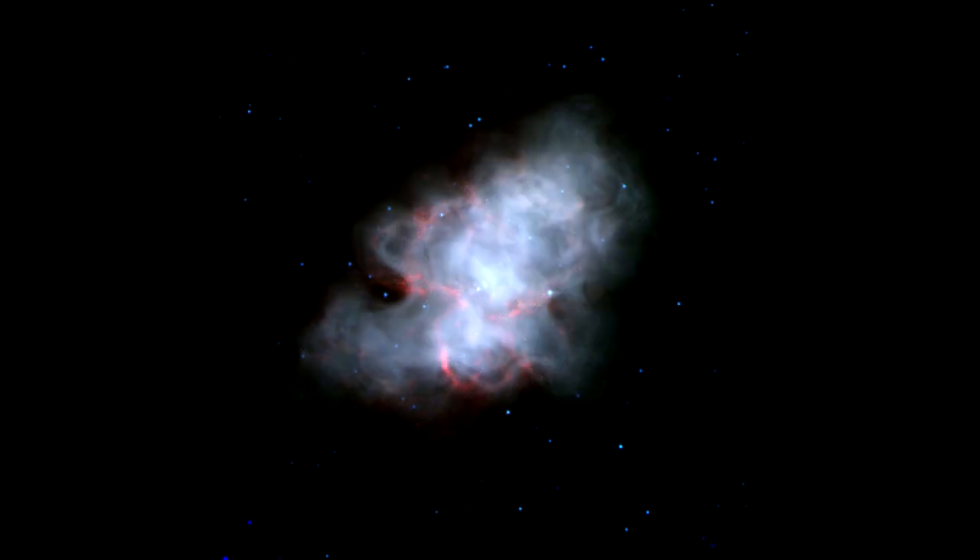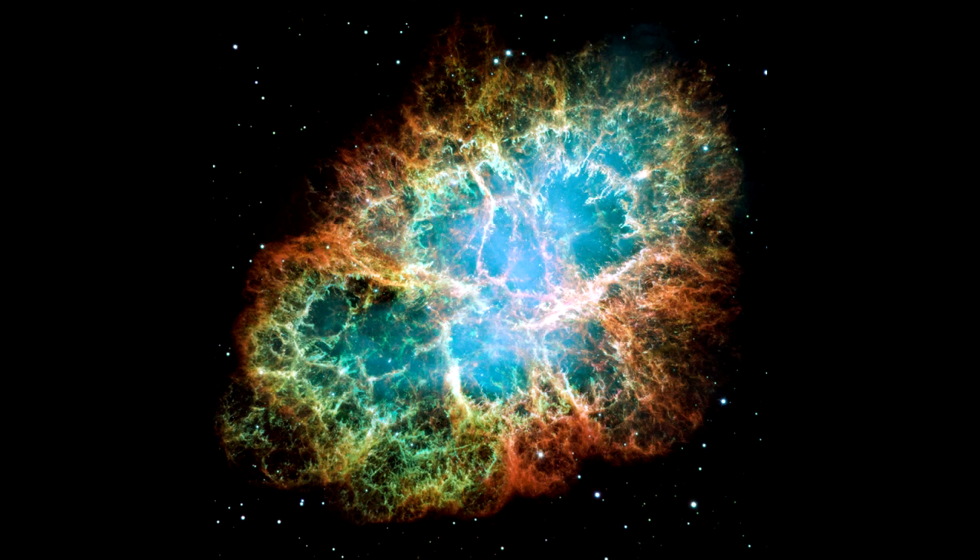That's half of 1% of the speed of light. We need not worry, however, since the Crab Nebula is located 6500 light years away from Earth.